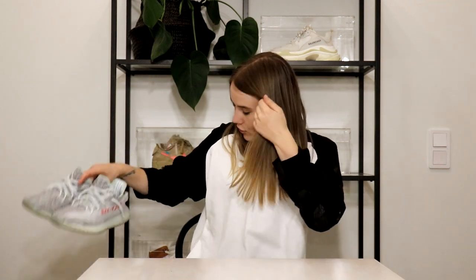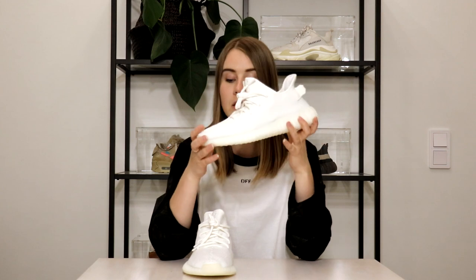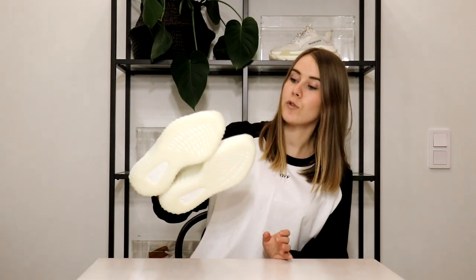Then we have the Yeezy 350 V2s in the Cream White colorway, and these are actually from the second batch. My boyfriend had a pair from the first batch but sold those before getting these, because he wanted a brand new pair — and he sold the old ones at a higher price than he paid for these, so that was a pretty good deal. He hasn't worn these yet because it's winter and they're hard to keep clean, so these will be a good shoe for summertime.